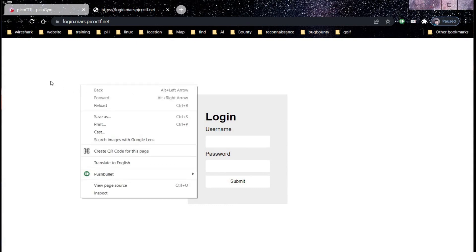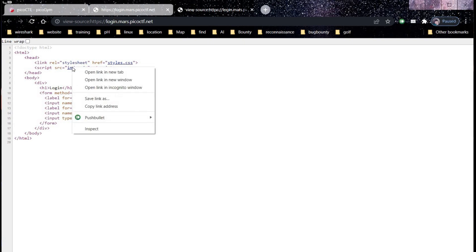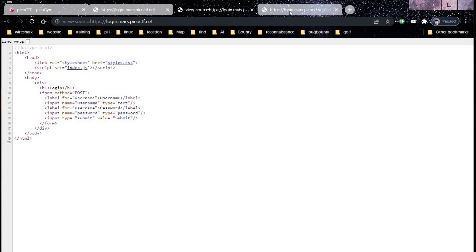Open the given link in a new tab — it seems like SQL injection, but first let's check the source code. Here we have index.js — open this file in a new tab. Here's the important part: btoa, where it's checking for username and password that has been turned into base64 from ASCII via the btoa method.